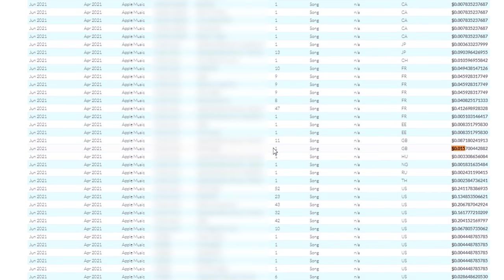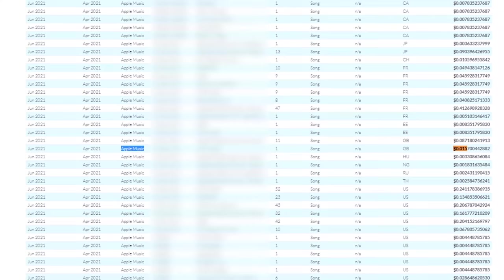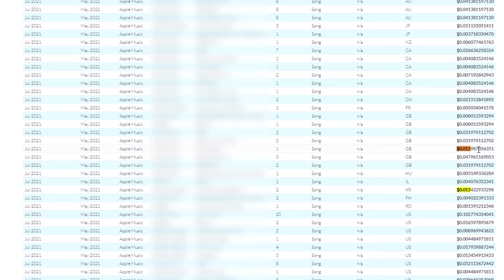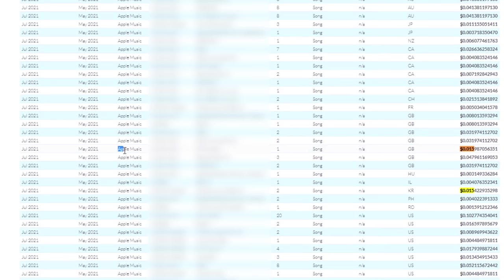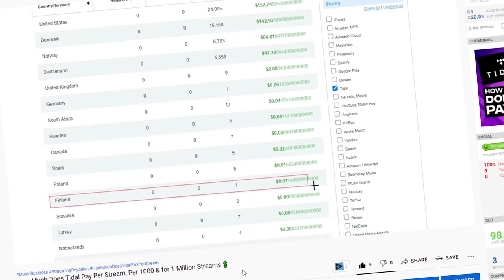The maximum cost per one stream on Apple Music that I found in my stats is $0.015 per stream — that's more than one cent. I also found that this stream was from Great Britain. This is a very good number per one stream, and it's even more than the payment per stream on Tidal, which I talked about in my previous video.